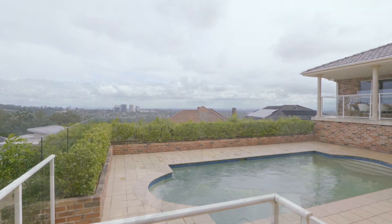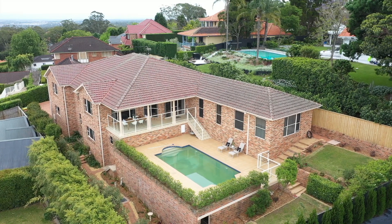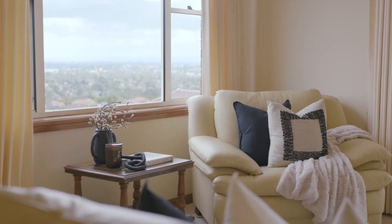Surrounded by prestigious homes in this ever convenient location, this is an exceptional offering. Loved for the last 22 years by this beautiful family, you now get a chance to make this incredible home yours.